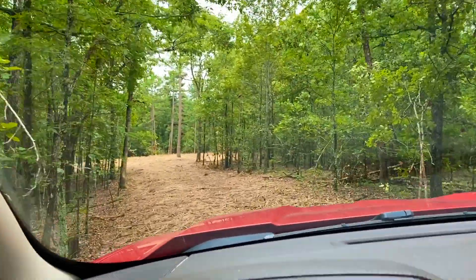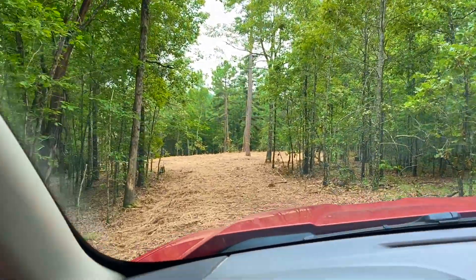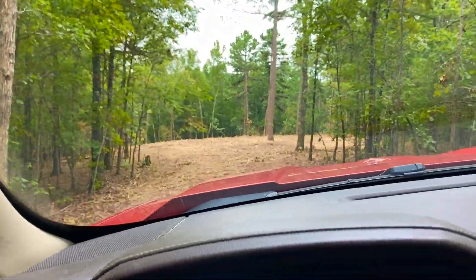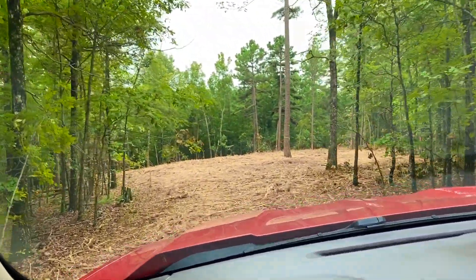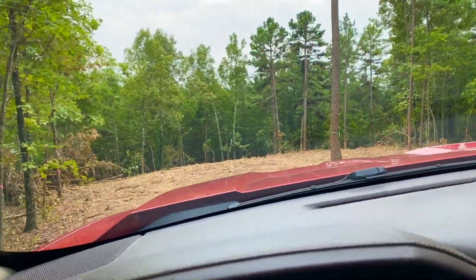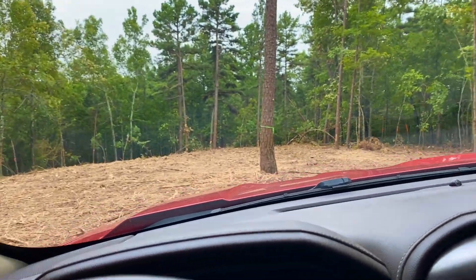The guys came through with the mulcher and mulched some of the smaller trees to open up the driveway and the site. Use caution in your truck or SUV, because sometimes the mulcher leaves these little stubs that you can see, and those are really tough on the sidewalls of your tires. So you just want to be aware of that.